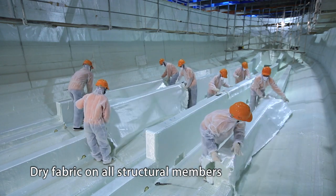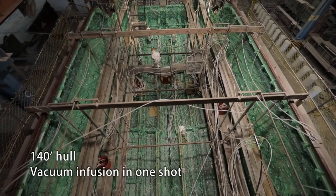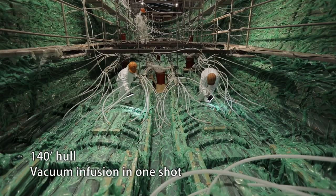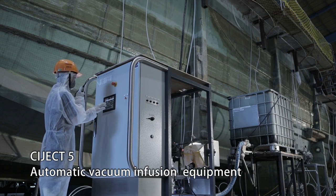ATEC is the first licensee in Asia to utilize the patented SCRIMP vacuum infusion process from TPI Composites. In recent years, ATEC has developed 6D infusion technology and obtained an invention patent.